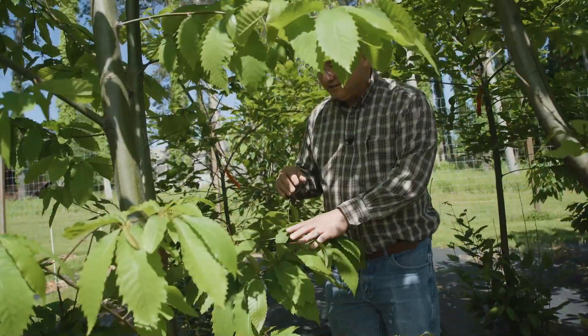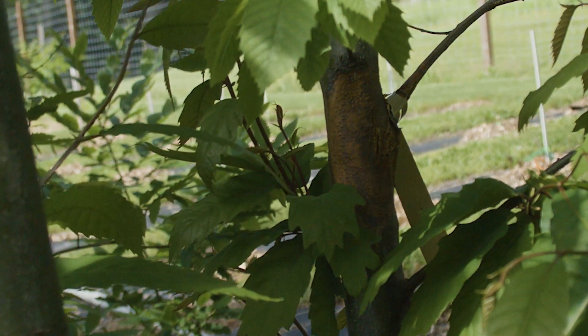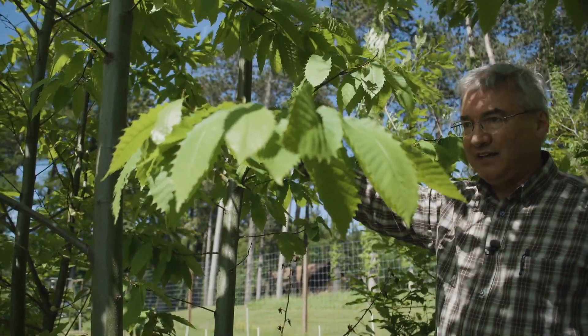This is a typical chestnut blight canker. Once it goes all the way around the trunk, it will start choking off the portion above. That top part will wilt and die. That's what kills the tree right there.